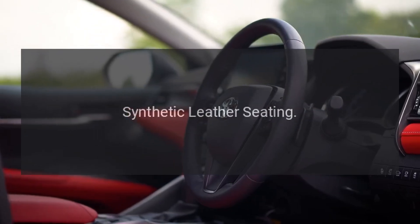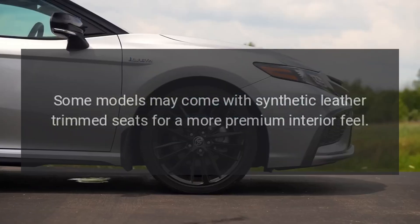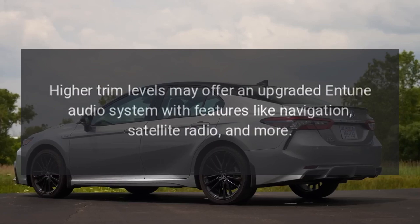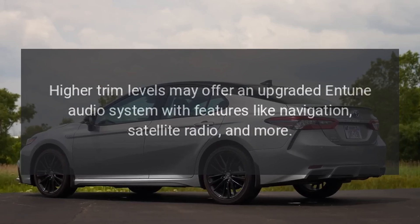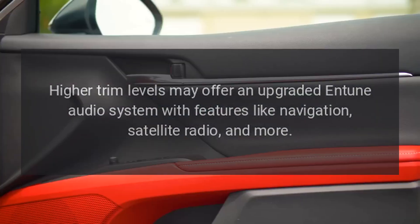Some models may come with synthetic leather-trimmed seats for a more premium interior feel. Higher trim levels may offer an upgraded Entune audio system with features like navigation, satellite radio, and more.